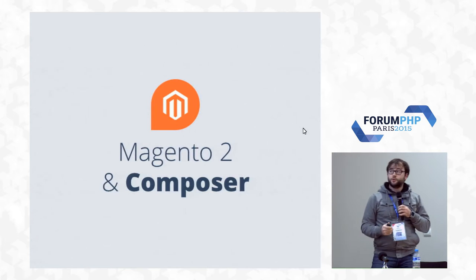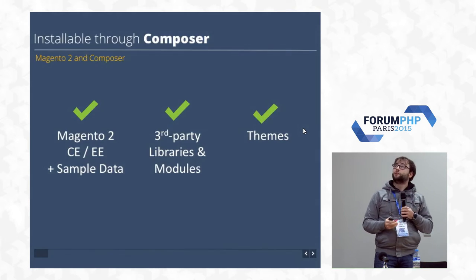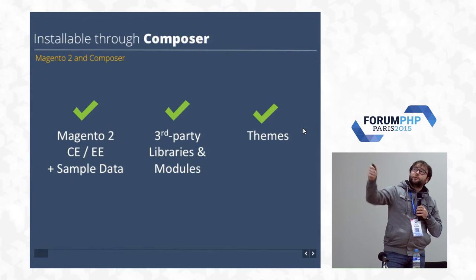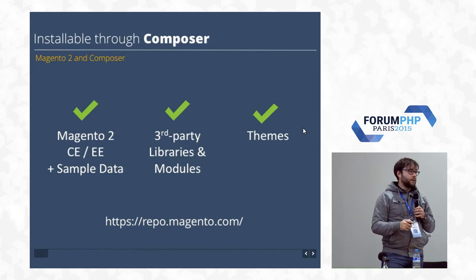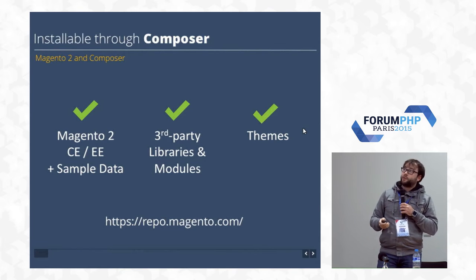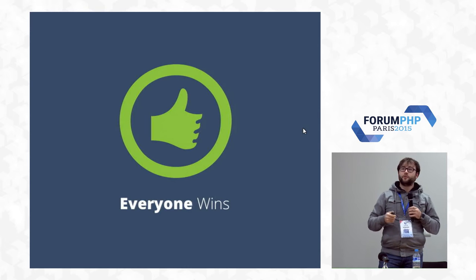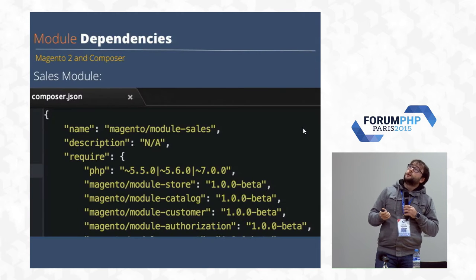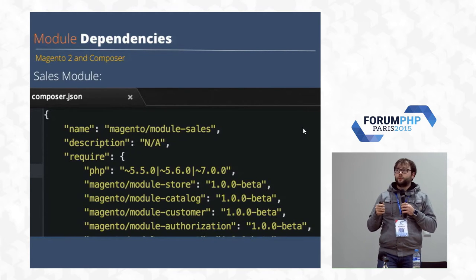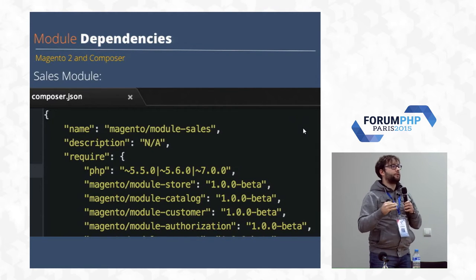Magento 2 uses Composer. I think this is a huge improvement as well. Composer is basically a package manager, and Magento is delegating package management to it. You can install Magento 2 Community Edition plus sample data, or Enterprise Edition through an authenticated repo. You can also install third-party libraries, modules, and themes through Composer. I was interested in how independent each Magento module was from the rest of the stack — I'd heard a lot of talk about domain-driven design.